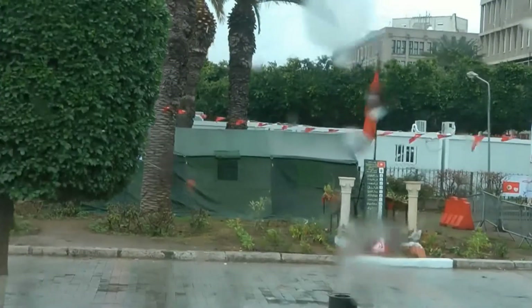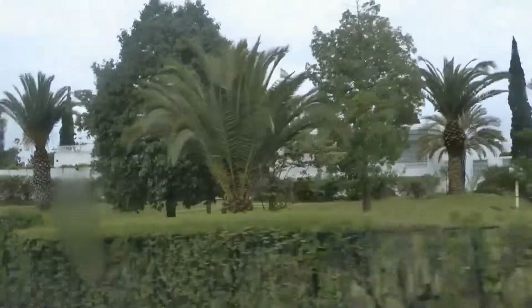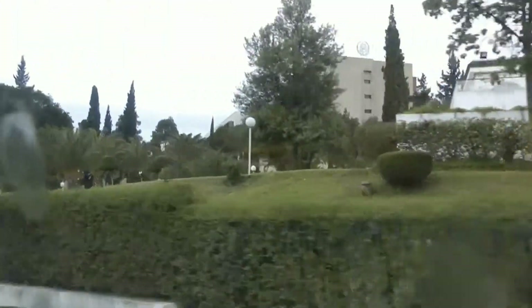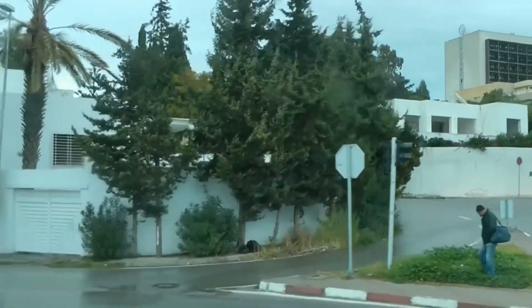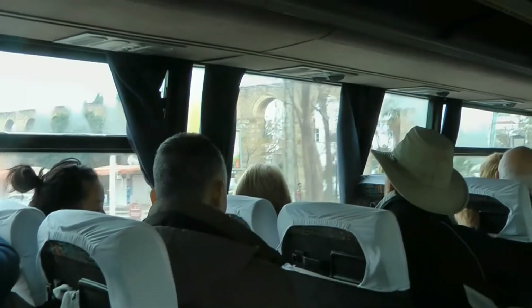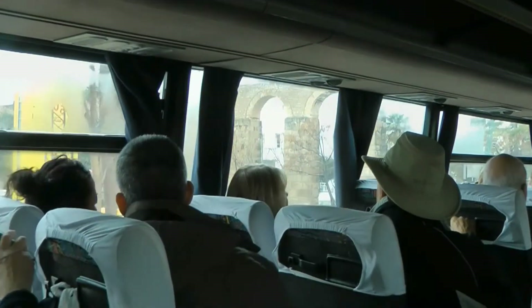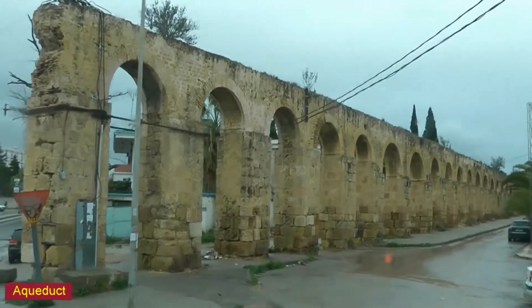The suburbs are quite prosperous. As we travel by bus, we miss the narrow and often shabby alleys as well as the world heritage sites in Tunis and Carthage. The old aqueduct is 32 kilometers long.